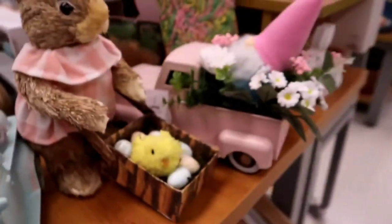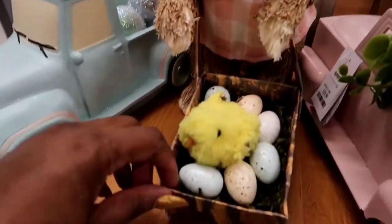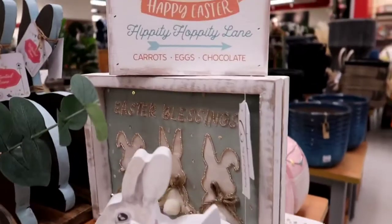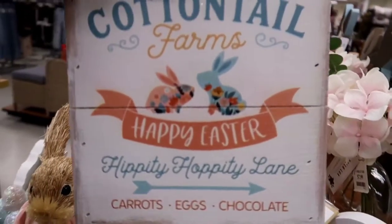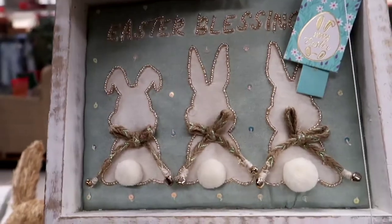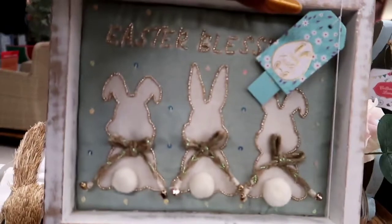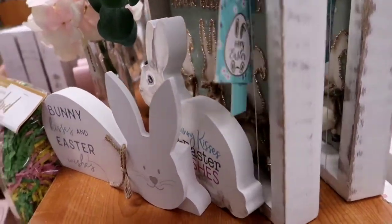That little bunny is cute also — she's pushing some eggs and a little chicken. Oh, it's the same one but a different color. I really did love that Easter Blessings sign. I thought that was like one of the prettiest signs I saw in TJ Maxx that day. Look how cute — Easter blessings. I didn't catch that price, it's kind of blurry, but it was really, really cute. I love the blue and the white and the silver.